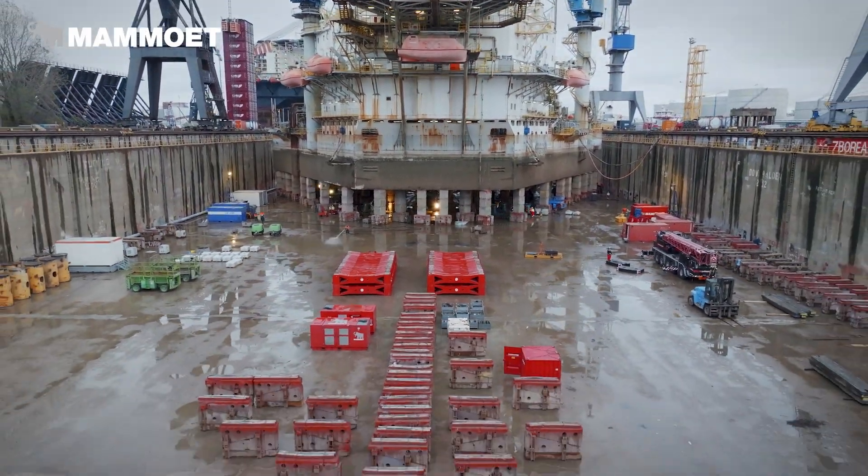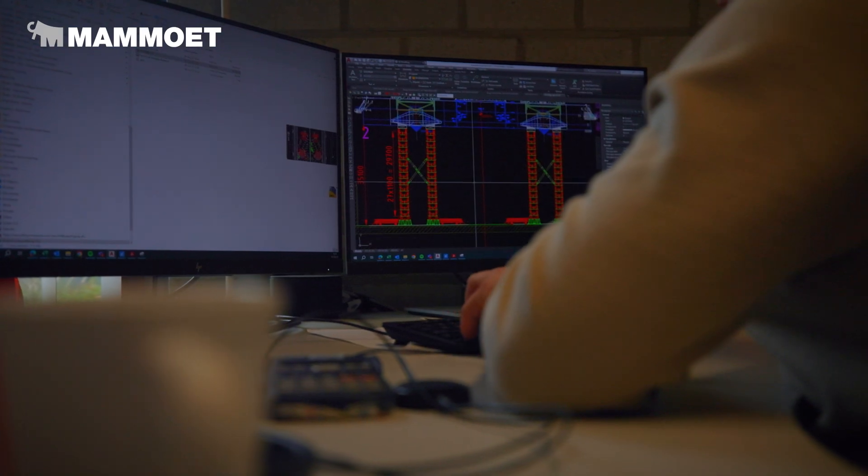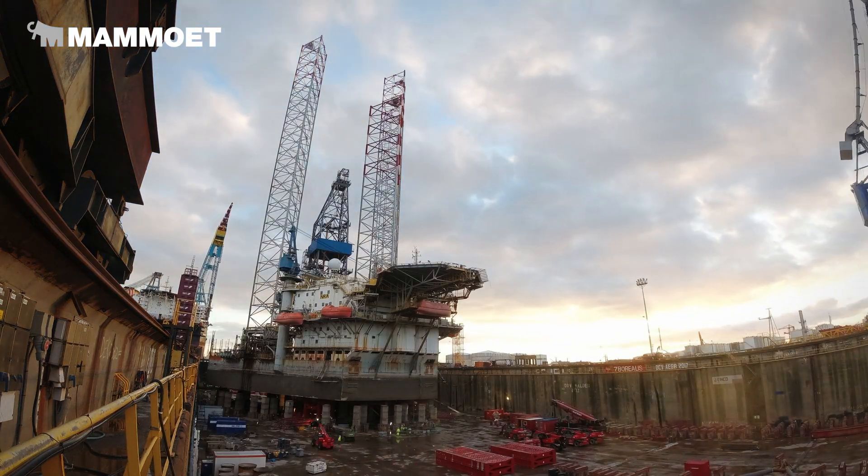We jacked up the Regina Allen with six towers of MegaJack. We mobilized the equipment normally in about 15 days. This time we did it in about seven days.